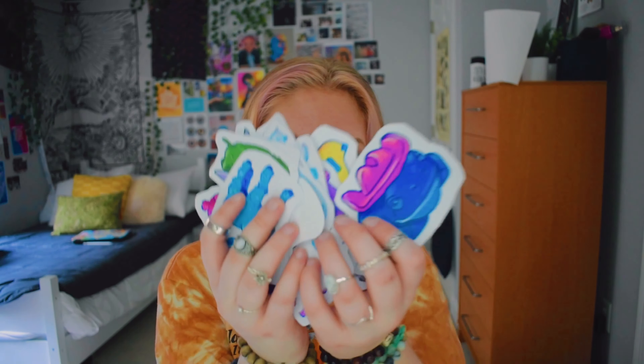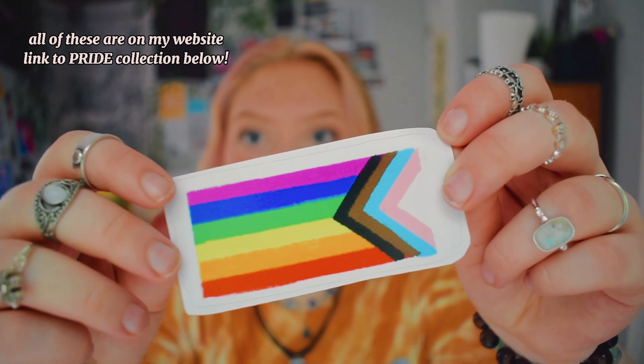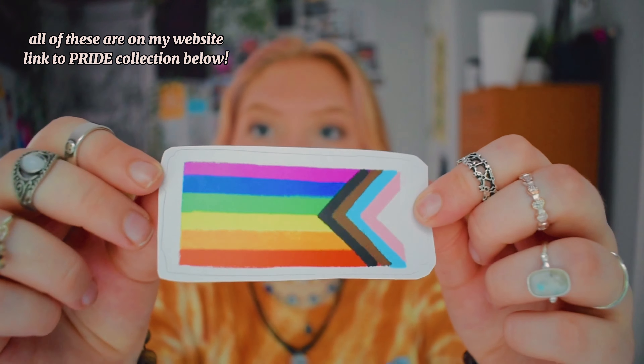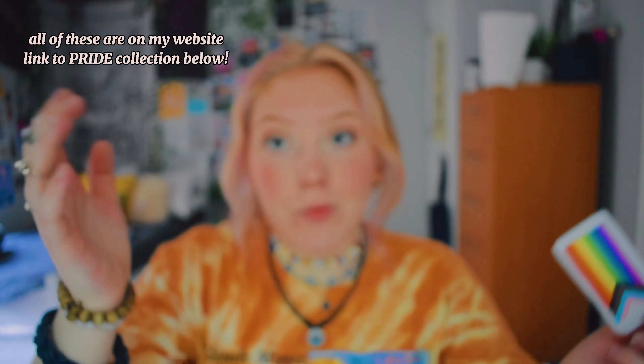Here's the stickers. Let me just show you some of my favorites. So we have the classic flag. I love this. It's literally so cute. I had Redbubble print them and they put like this kind of weird edge, but whatever, we're working with it.